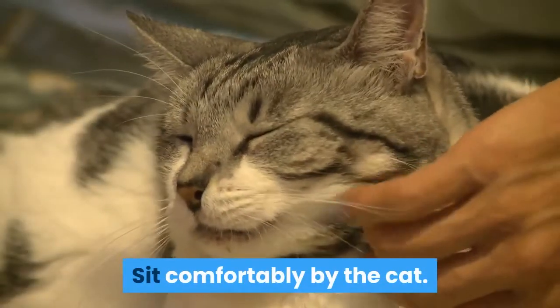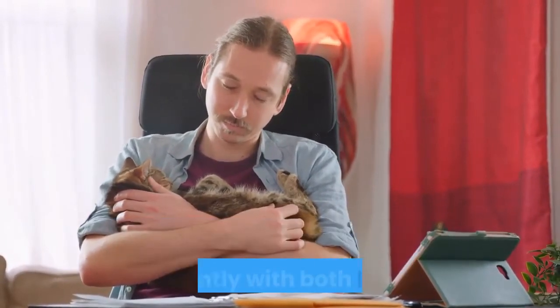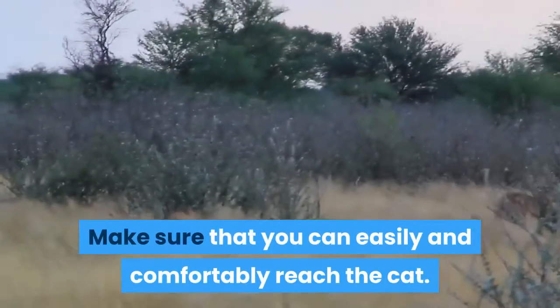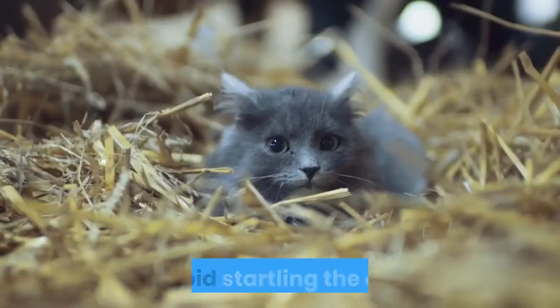Sit comfortably by the cat. If you feel worried your cat will try to get away from you, have a person the cat trusts hold onto them firmly but gently with both hands. Make sure that you can easily and comfortably reach the cat. Help the cat get used to this routine by keeping it relaxed and calm. Avoid startling the cat.